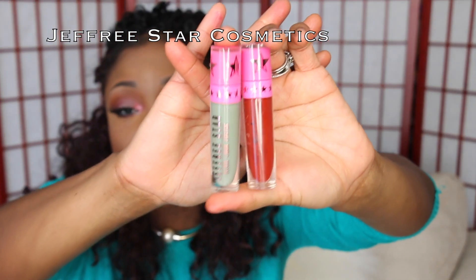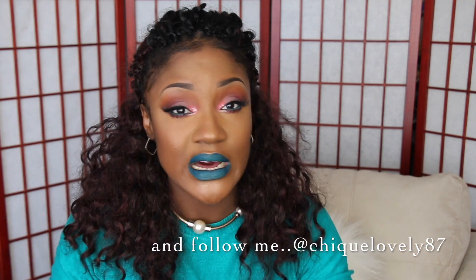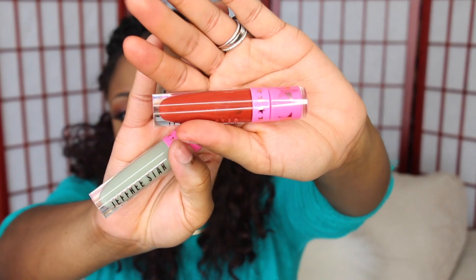The next ones I have are from Jeffree Star Cosmetics. If you're not familiar with this company, he's a huge makeup artist on Instagram — a lot of these companies are on Instagram, so if you're not on Instagram, you need to get on there and follow a lot of makeup companies and artists. He also has a YouTube channel. The two I have from Jeffree Star are Unicorn Blood and Dirty Money.